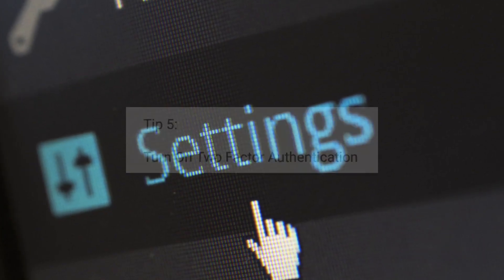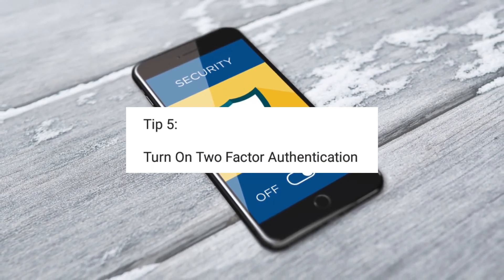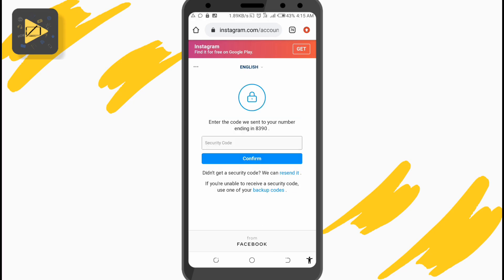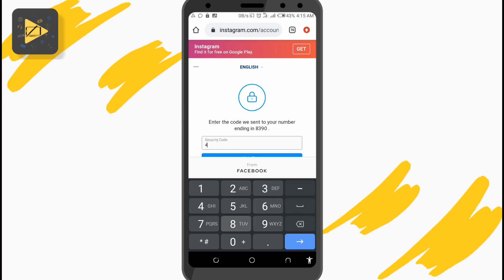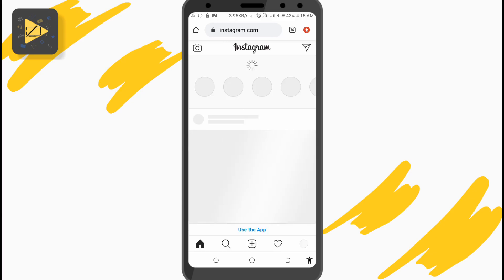Moving into some settings — most social media platforms, if not all, have a security option called two-factor authentication or verification. This is by far the most efficient way to secure your Instagram account from being hacked. How it works is when you or anyone else tries to log into your account, Instagram sends a verification code to your phone number or an authentication app, which must be typed in before being able to access your account, even if they have your password. So it creates an extra layer of security.